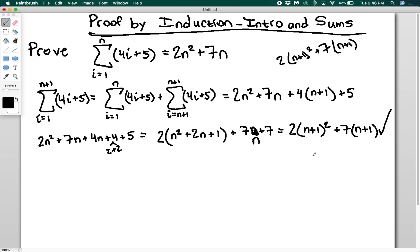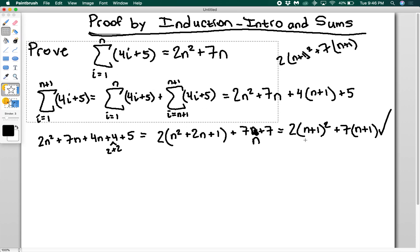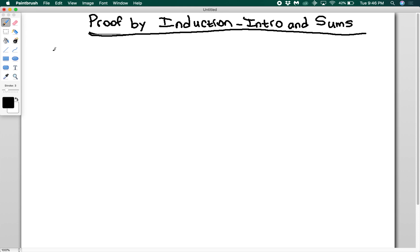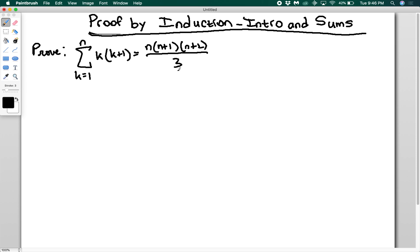Let's do one more example. We want to prove that the sum from k equals one to n of k(k+1) is equal to n(n+1)(n+2) divided by three. We prove the base case first. For n equals one, the left-hand side is 1×(1+1) = 2. On the right, 1×2×3 divided by 3 = 6/3 = 2. Both sides match, so the base case is proved.